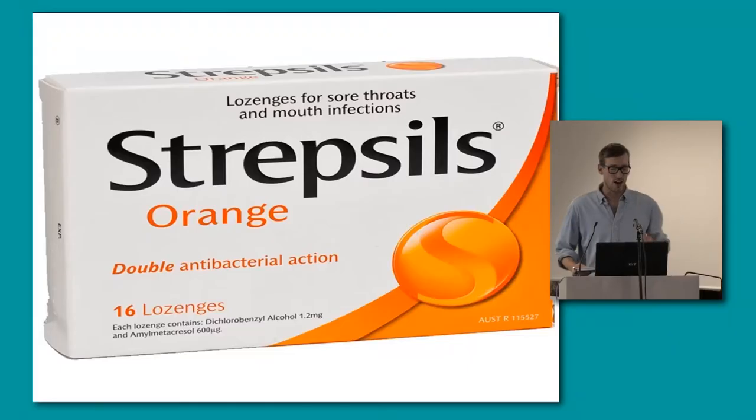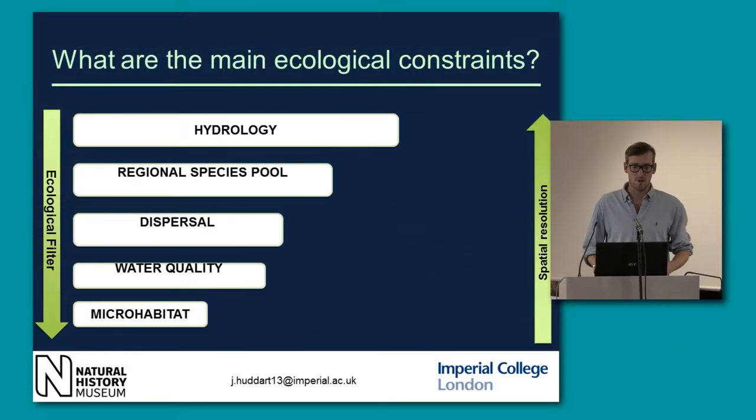It's important to emphasize that restoration isn't going to cure your problems — you have to think about other factors. So the hydrology: if you're putting in large woody debris but there are serious drought episodes, it's going to have very limited effect. It's not really going to have that much of an impact.